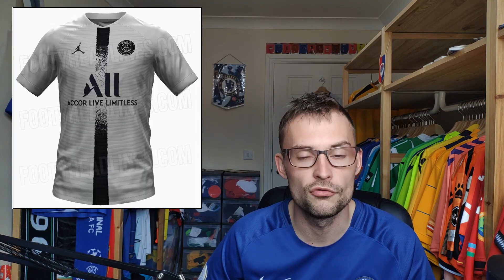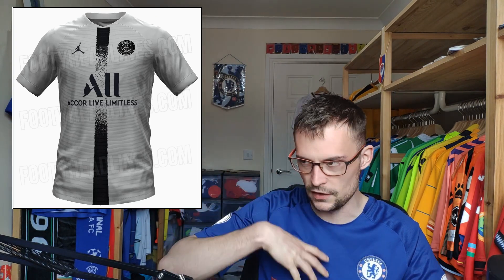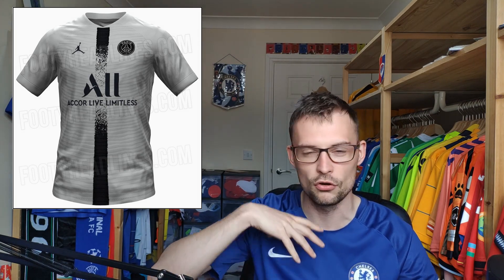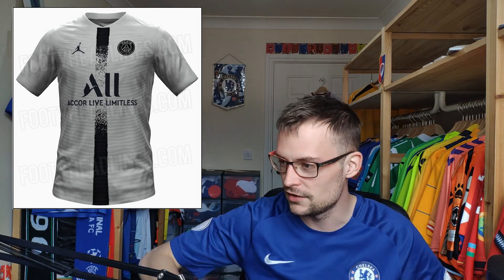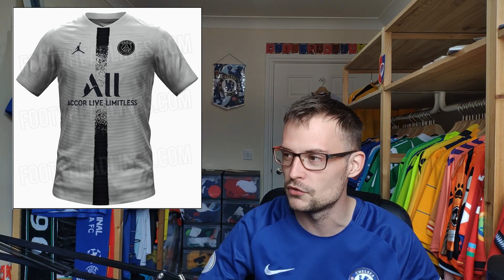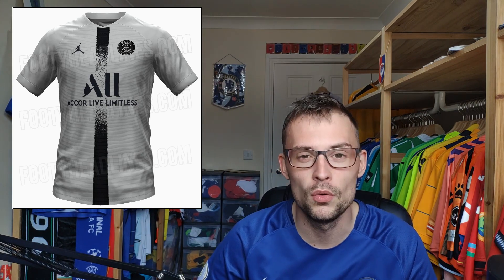PSG away shirt — now this is interesting. It's a grey and black effort and has a black single stripe that fades away, sort of dissolving or breaking away into the centre as a way of separating it around the sponsor. It also has a ribbed effect with a slightly different shade of grey running all the way from top to bottom. I think this is pretty cool — I can sort of see this being more of a training shirt than an away shirt, but we'll see what it looks like in person.